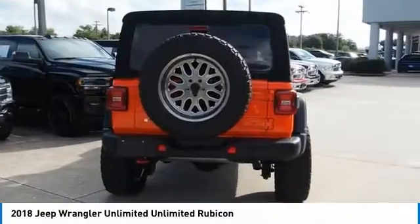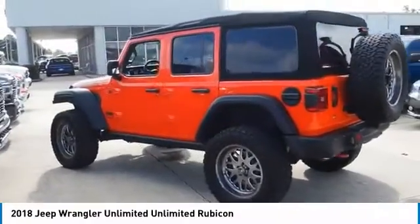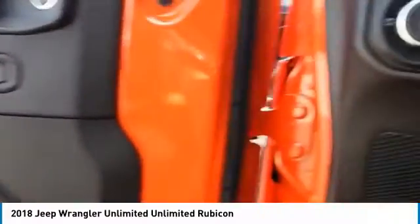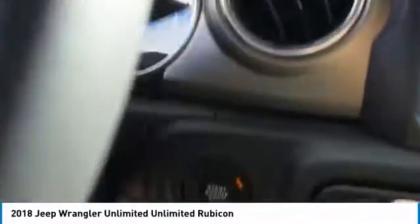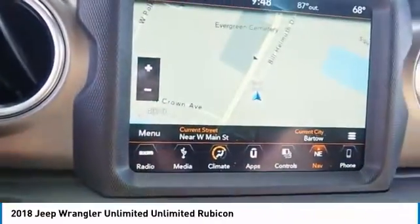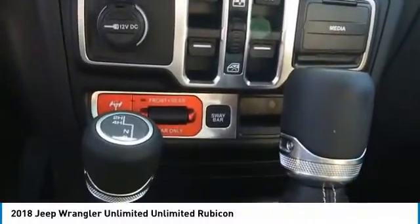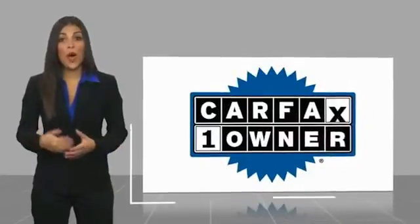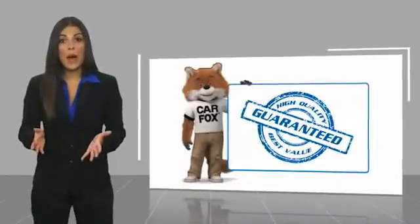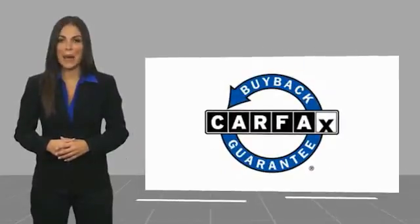Thank you. This is a one-owner vehicle with a Carfax Vehicle History Report. Be sure to find a complimentary copy of this report online or contact the dealership. This vehicle qualifies for the Carfax Buy Back Guarantee.